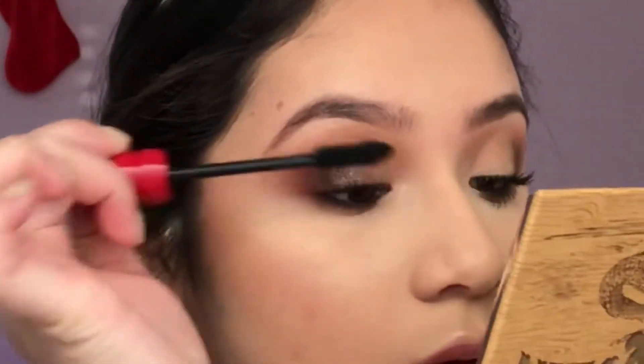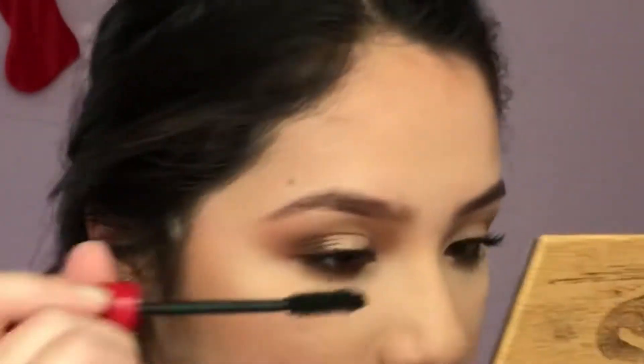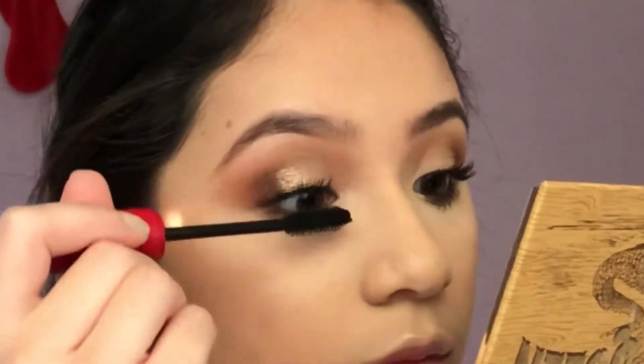For my lips, I'm going to be using ELF Rose Brown Lip Liner, the I Love Satie collab with Colourpop in 951, and Curvy Lip Gloss.